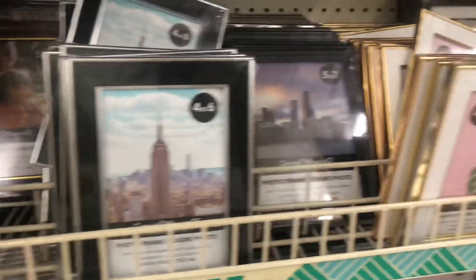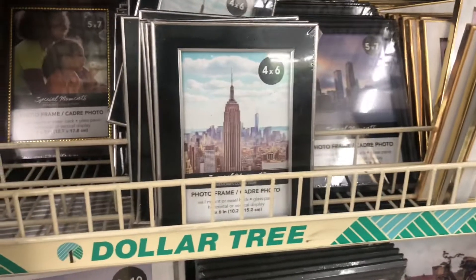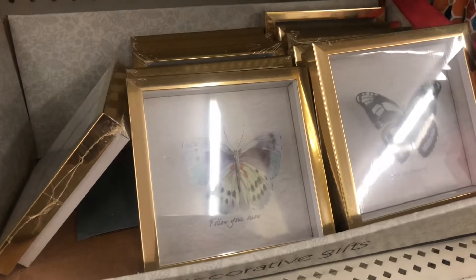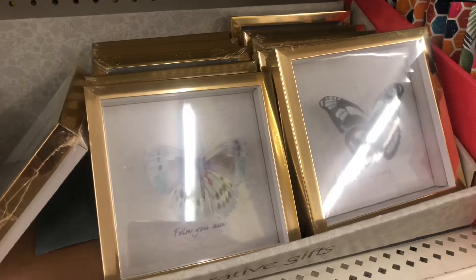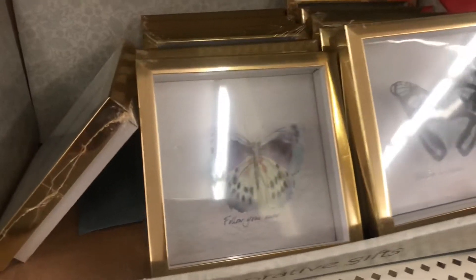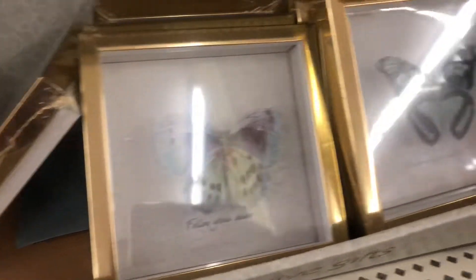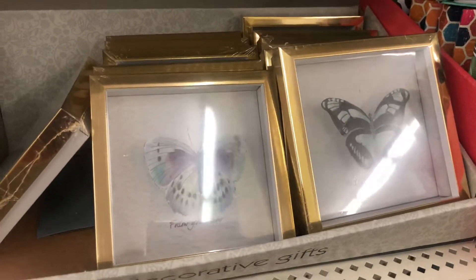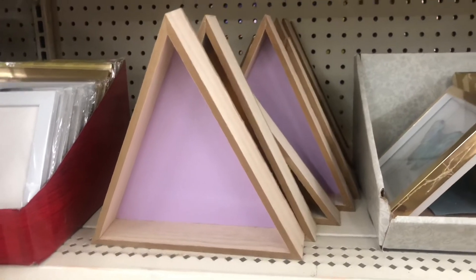They also have these amazing — shadow boxes! I love these and they have different butterflies in them. They also have different triangles and I've been seeing a lot of cute DIYs with this one.